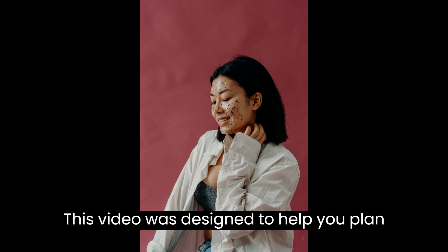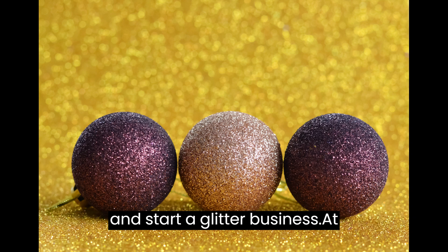How to Start a Glitter Business. This video is designed to help you plan and start a glitter business.